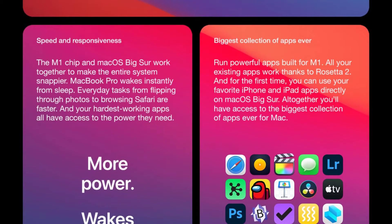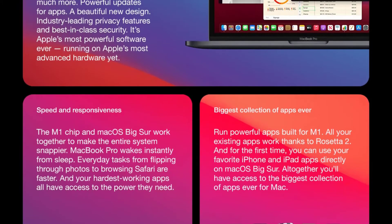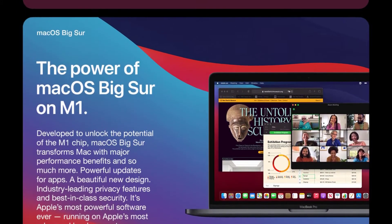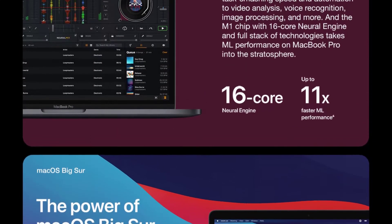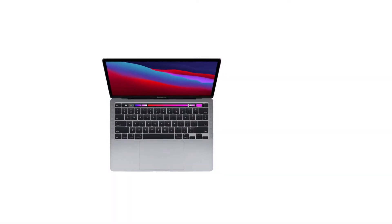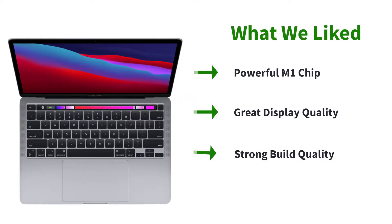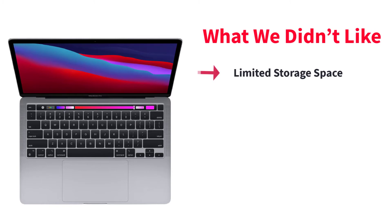This laptop comes with a 13.3-inch QHD+ display offering a resolution of 2560x1600 pixels. The display surface is anti-glare with minimal bezels. Key highlights include super-bright 500 nits brightness and natural-looking color reproduction — probably the best panel found on any laptop in 2021, making it an excellent option for AutoCAD.